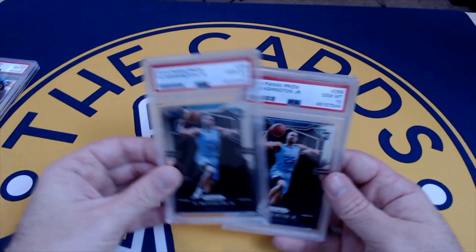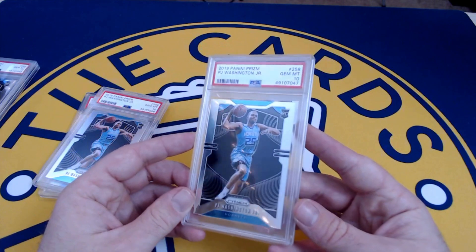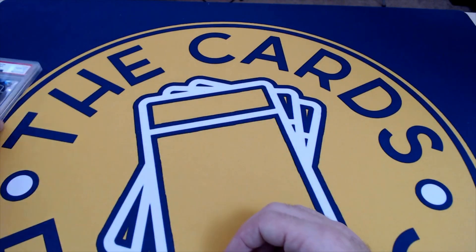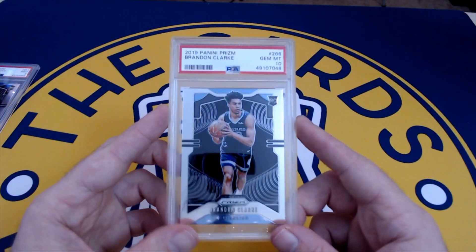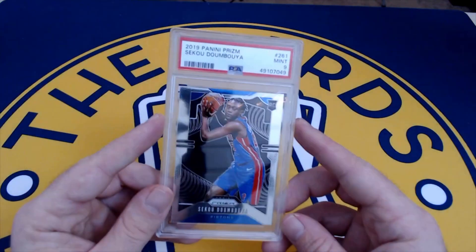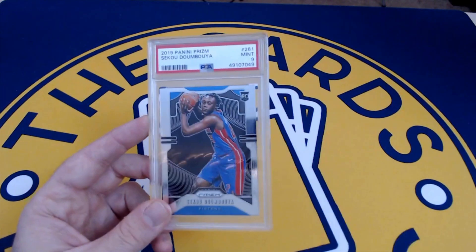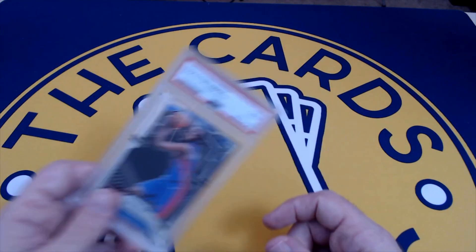We swept the PJ Washington base — ten, ten, and ten. Didn't get a ten on the silver but three tens on the bases. Always good to have some rookie slabs in the inventory. Ten on Brandon Clark — playing alongside Ja Morant on Memphis, along with Jaren Jackson Jr. — a lot of good young guys there. Last but not least, Seiku Doumbouya — I wish I had him all graded last year because he popped; had like a Talen Horton-Tucker type deal at 19 years old, just flying in the hobby. Got a nine on the base.